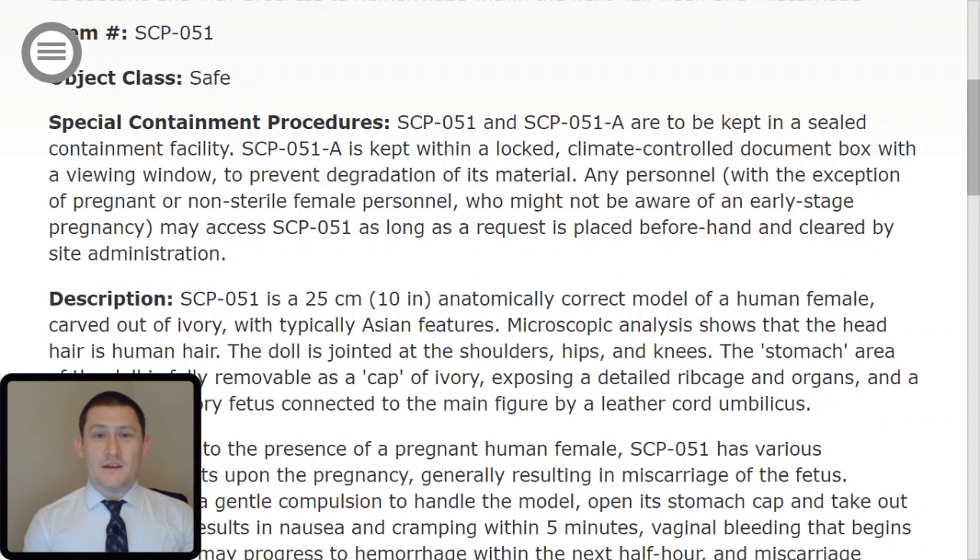Special Containment Procedures: SCP-051 and SCP-051-TAC-ALPHA are to be kept in a sealed containment facility. SCP-051-TAC-ALPHA is to be kept within a locked, climate-controlled document box with a viewing window to prevent degradation of its material. Any personnel, with the exception of pregnant or non-sterile female personnel who might not be aware of an early-stage pregnancy, may access SCP-051 as long as a request is placed beforehand and cleared by site administration.